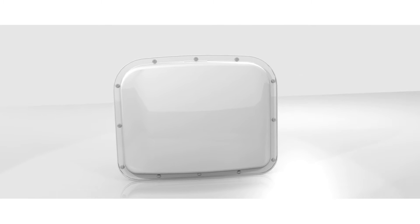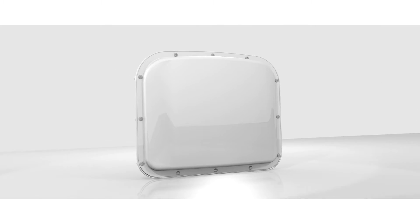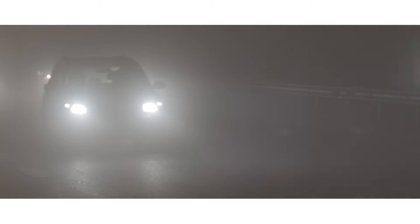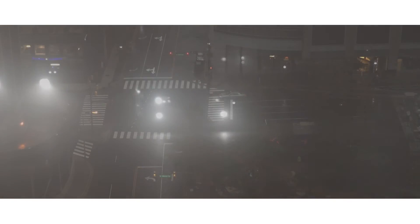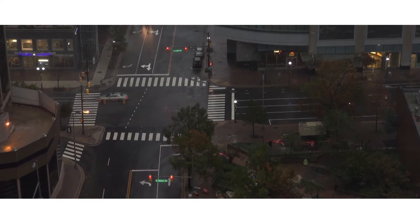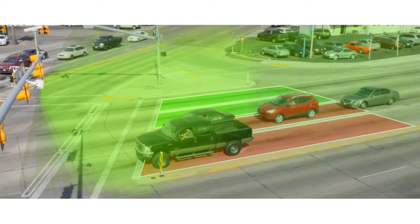In the end, only Matrix delivered the accuracy, reliability, and safety Tampa required. We also looked at video detection, which proved to be not as reliable as the Matrix due to weather — rain, sun glare, and other factors that made video detection less dependable.